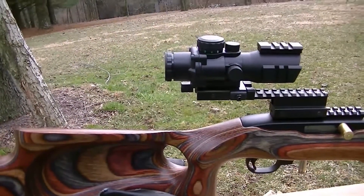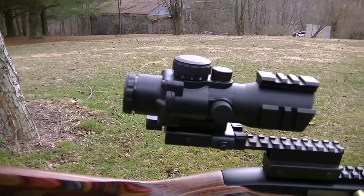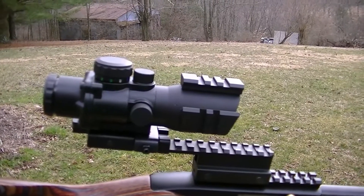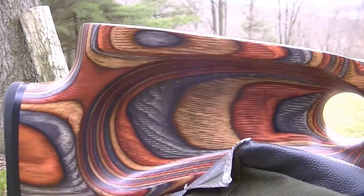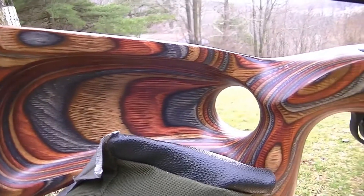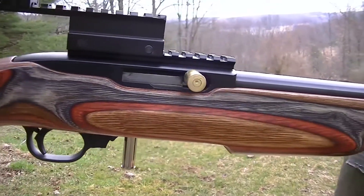Let's take a look at the new accessorized Ruger 10-22. The scope is an AIM Sports 4x32 tri-illuminated scope with a chevron reticle. The Revolution stock and barrel are from Keystone Sporting Arms. The looks of the Yukon Cyan stock is beautiful. The craftsmanship is impeccable.